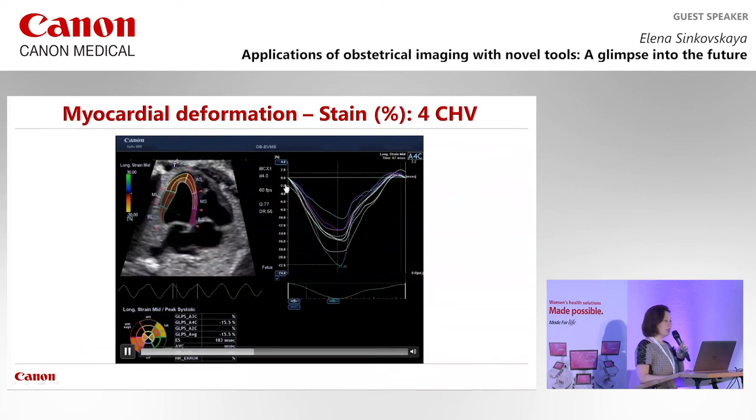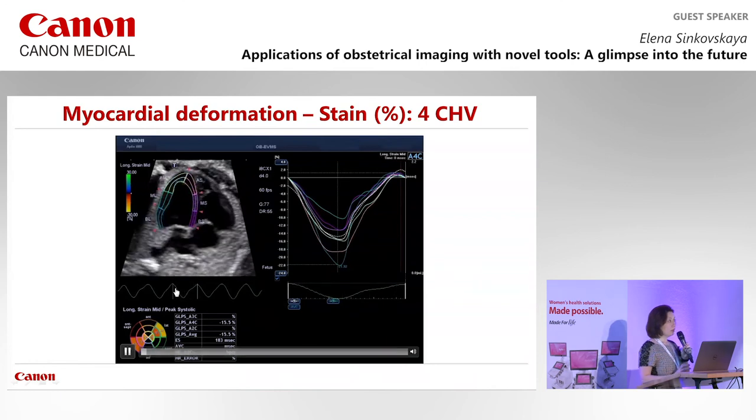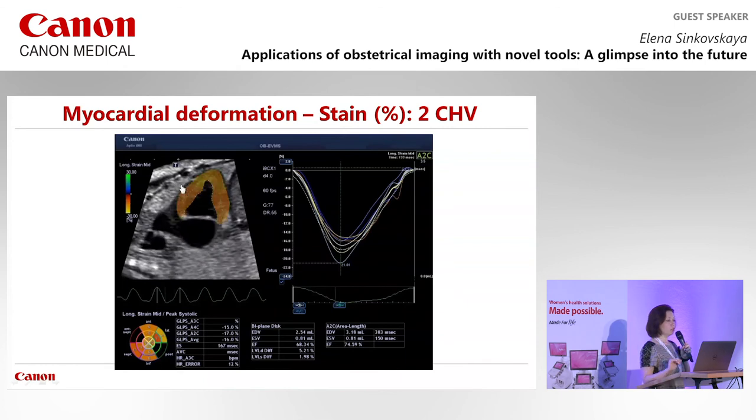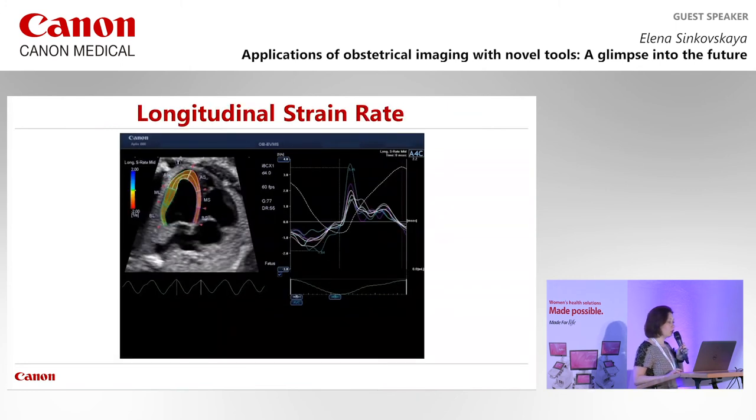Strain is the mechanical characteristic describing the relative change in length between two states — a dimensionless value presented as a fraction or percentage. Because the heart contracts, strain is always negative. We can see strain of each individual segment together with the average global strain as a white line. The Canon system automatically retrieves the best cardiac cycle from a 2D video clip and tracks myocardial movement through it. We can get speckle tracking in four-chamber and two-chamber views, including radial strain.